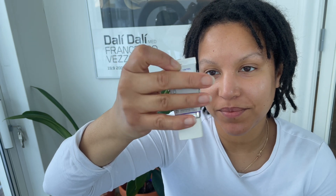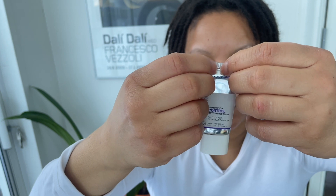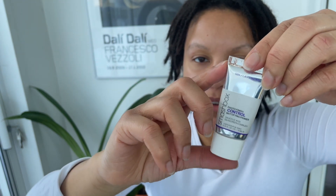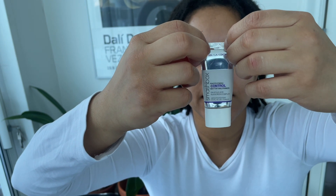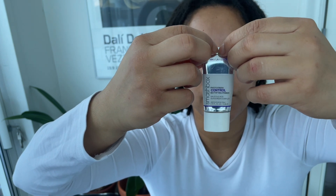I'm looking for this primer. It's got some foundation on it. So this primer is from Smashbox — the Photo Finish Control Mattifying Primer. I have oily skin. In the back it says: smooth over clean skin, wear alone or under makeup to mattify and control oil.